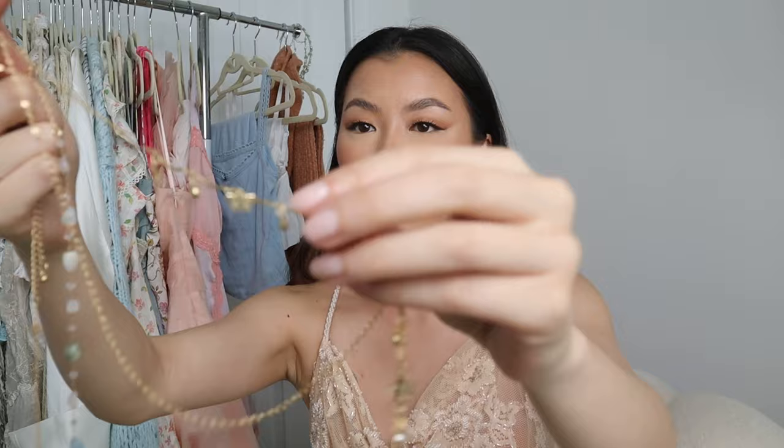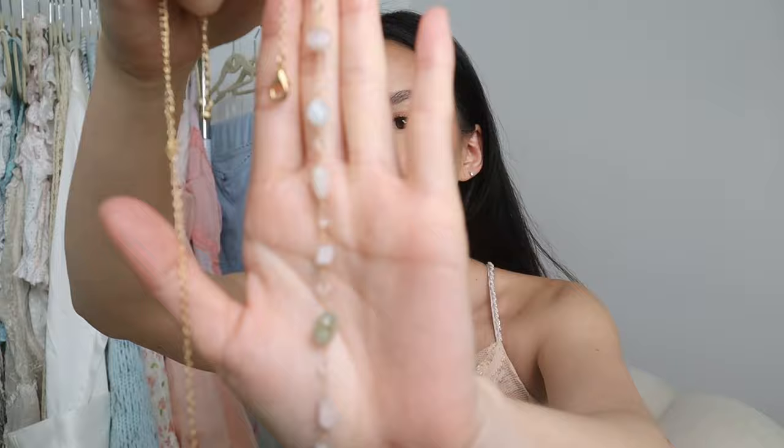I totally forgot about these body chains. One has small little butterflies, and the other — which is the one I wore in my Mermaid Core video — has faux stones. I love the colors. I've been really enjoying these. I really got into body chains because of that Mermaid Core video, and I love them especially with bikinis, crochet, or anything summery.